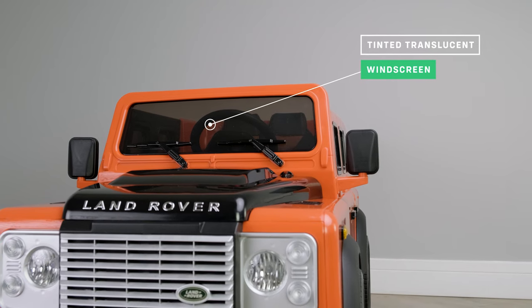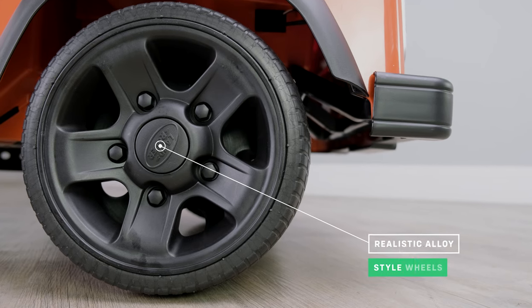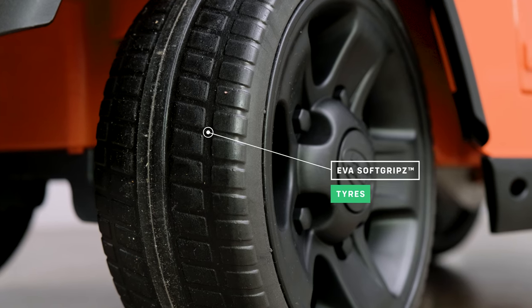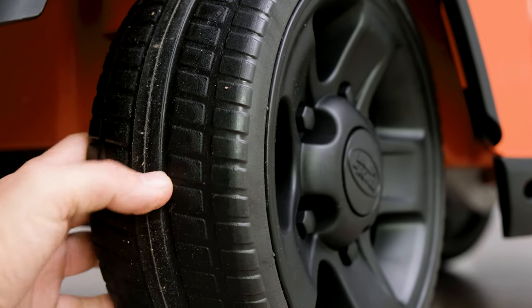It has a black translucent windscreen and a full set of realistic-style alloy wheels. As we take a look at the tyres, you will notice the attention to detail of the tyre tread. The wheels are wrapped in a set of EVA soft grip tyres, making the ride more comfortable for your child.